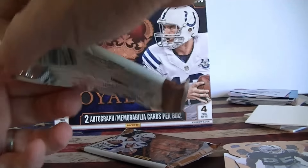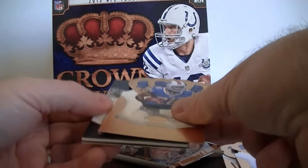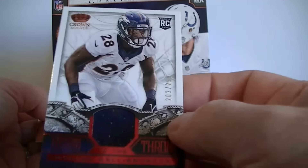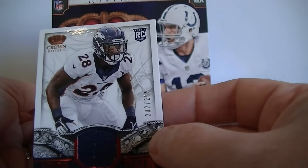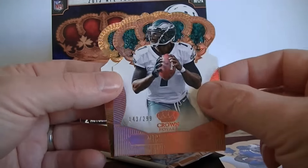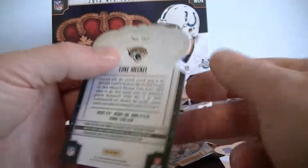No hit yet, so the last two packs should probably have the hits. Luke Kuechly, Jason Witten, Spieler. We got a Montee Ball number 299 jersey for the Broncos. Michael Vick — continuing my quarterback numbered cards — number 299. And Jackal rookie card.